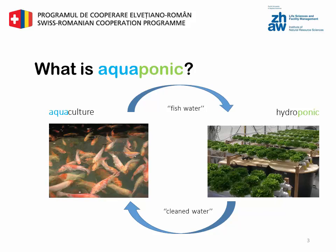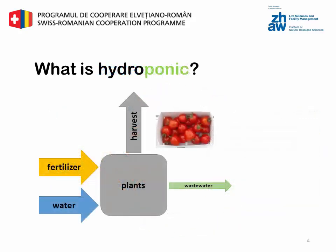How does a hydroponic system work? A hydroponic system is a soilless plant production system. In a hydroponic system, you have two inputs: mineral fertilizer and water. As outputs of the system you have the harvest in the form of crops, and at the end of the growing season you have a small amount of nutrient-filled wastewater left over, as you can see with the small arrow.